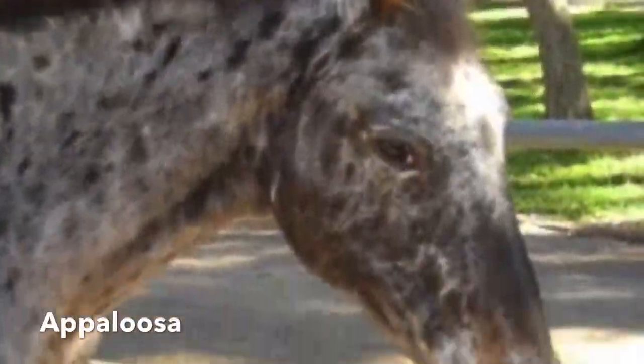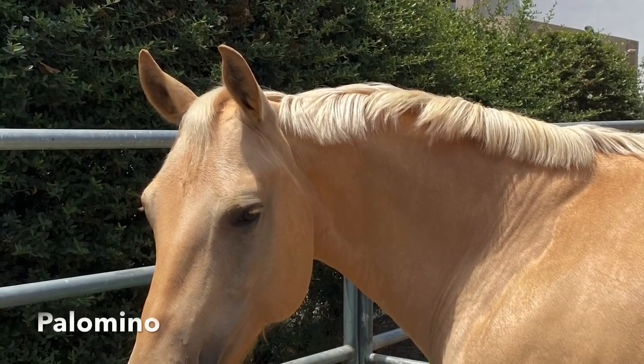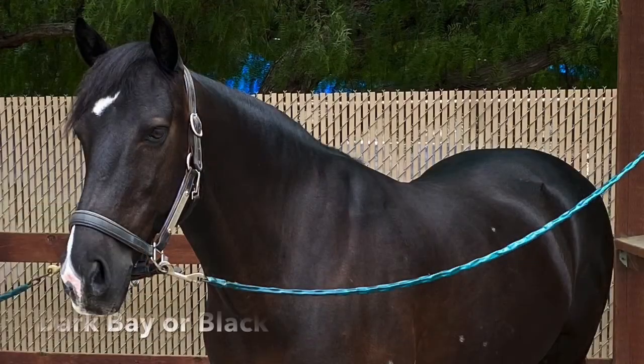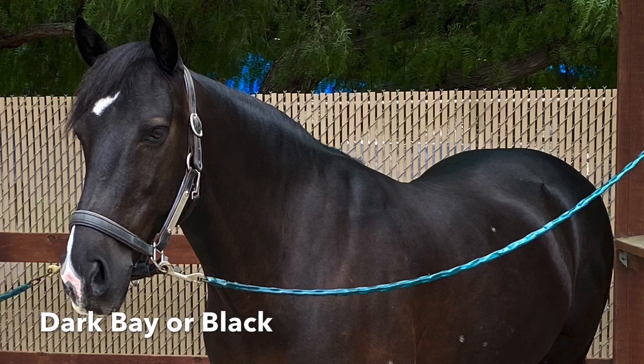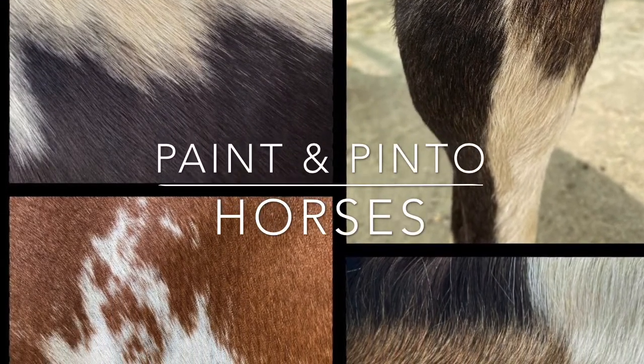Appaloosas have spots. Palominos are blonde. And dark bay or black horses have a rich singular color throughout. Paint horses come in a wide variety of colors and patterns.